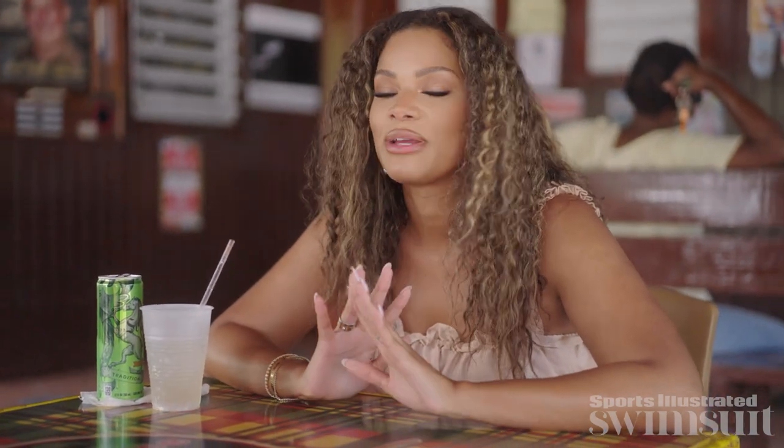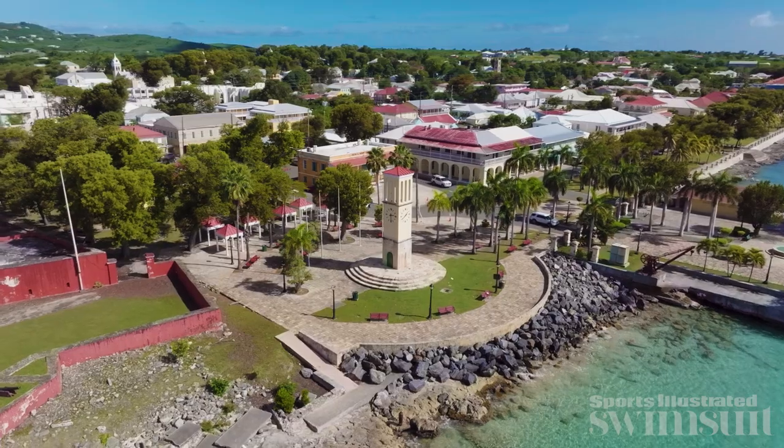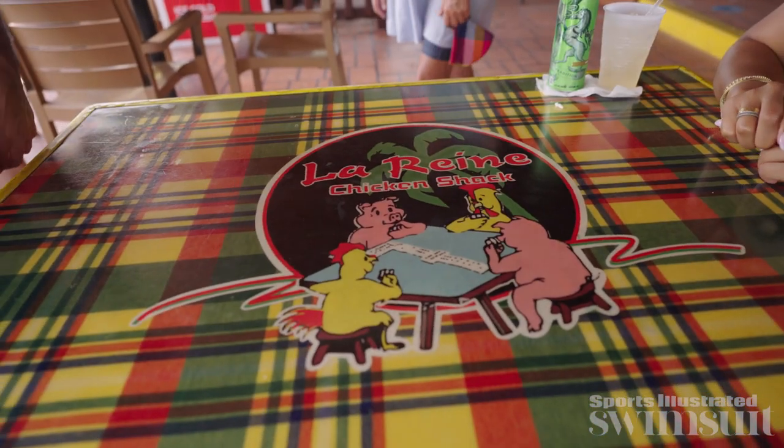I have had the most insane day around Christianstead. I've shopped till I dropped — I balled out in St. Croix. It's been amazing. Just seeing the buildings, the architecture, the different colors, the water — it's so beautiful. But now I am so hungry, and I heard that the best food on the island for local cuisine is the Chicken Shack. So I had to come here.